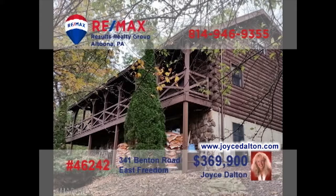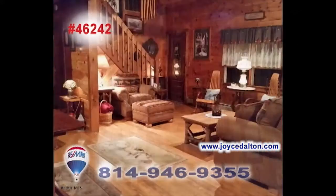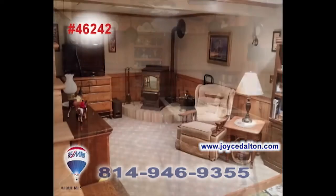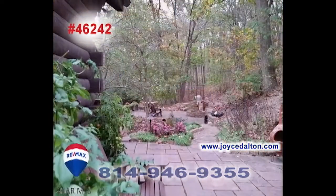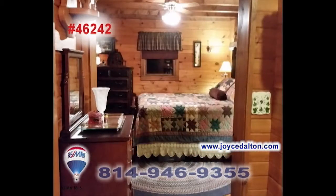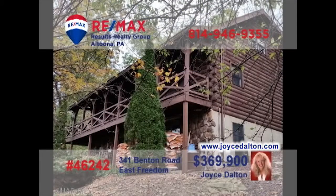RE-MAX Hall of Famer Joyce Dalton welcomes you to this East Freedom home with outstanding features. From the moment you step inside this log home, you'll be captivated by the open floor plan that allows for easy movement from one space to the next. Elegant simplicity is evident in every finely crafted corner — spaces for entertaining, relaxing, or even slumbering, all on one and a half acres. Get all the details from JoyceDalton.com.